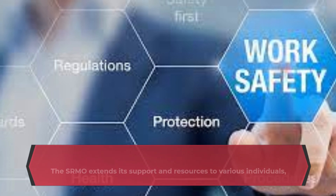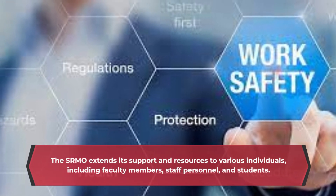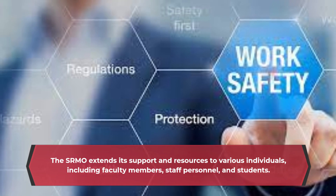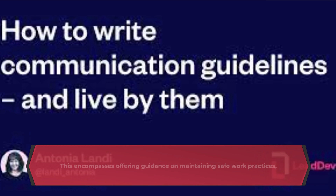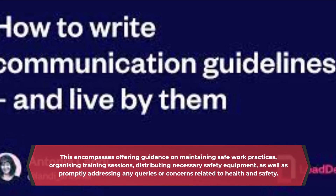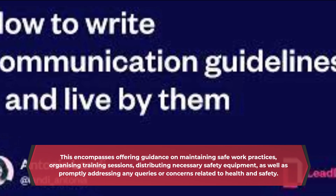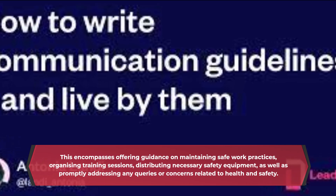The SRMO extends its support and resources to various individuals, including faculty members, staff personnel, and students. This encompasses offering guidance on maintaining safe work practices, organizing training sessions, distributing necessary safety equipment, as well as promptly addressing any queries or concerns related to health and safety.